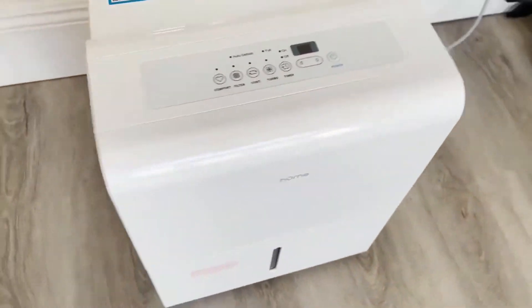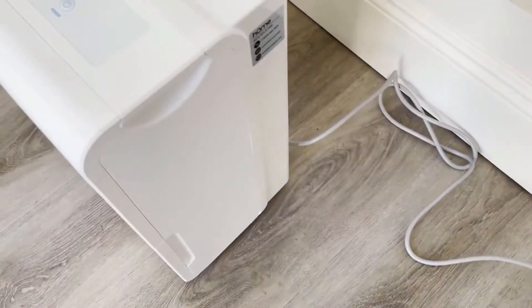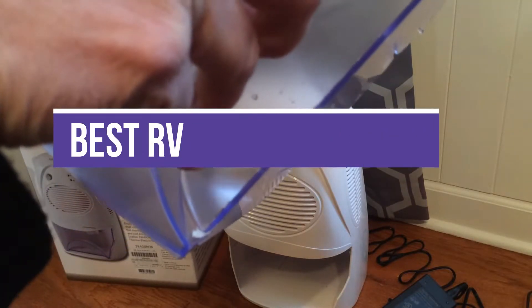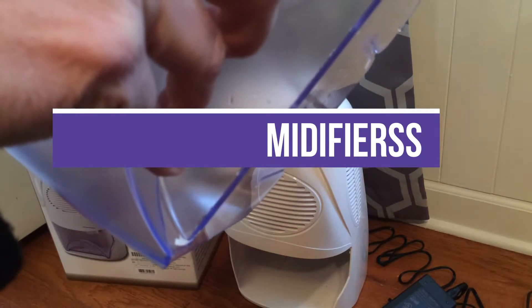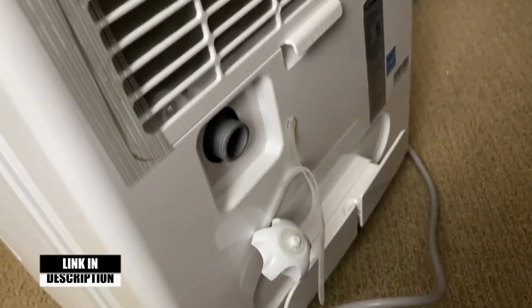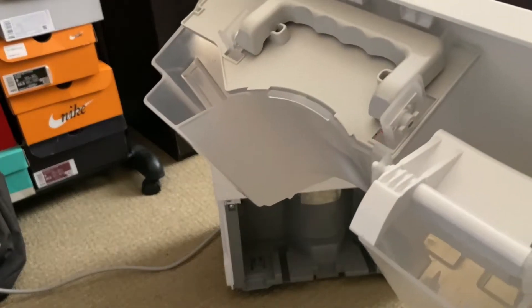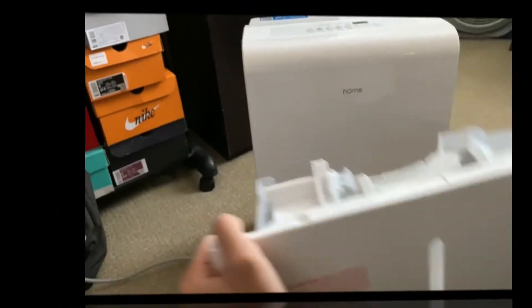Available in many different sizes, shapes, and forms. In this video, we will show you the 5 best RV dehumidifiers. All of the mentioned product links are available in the description box for your convenience. So, without further ado, let's jump right into them.